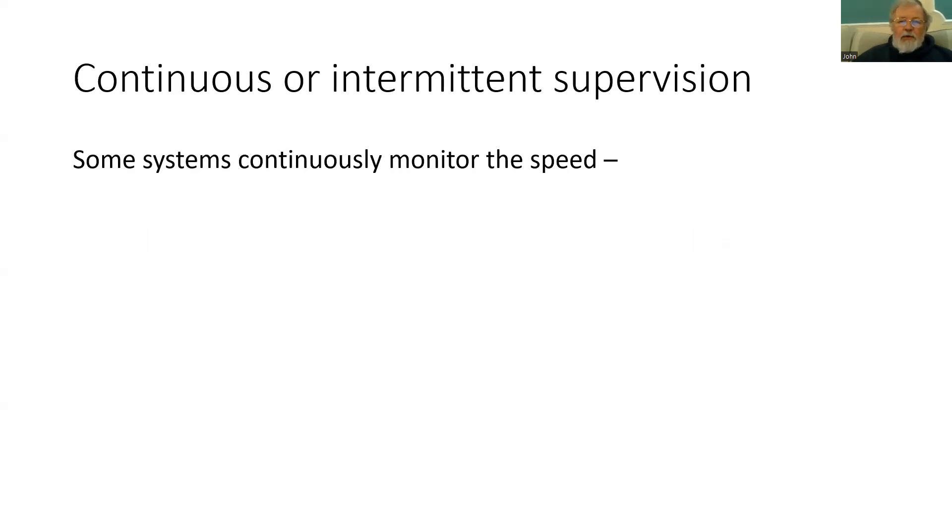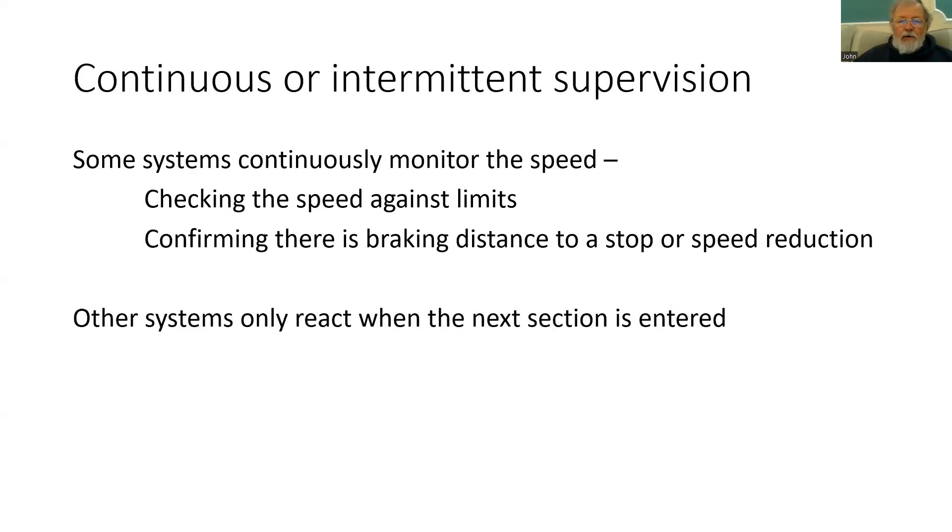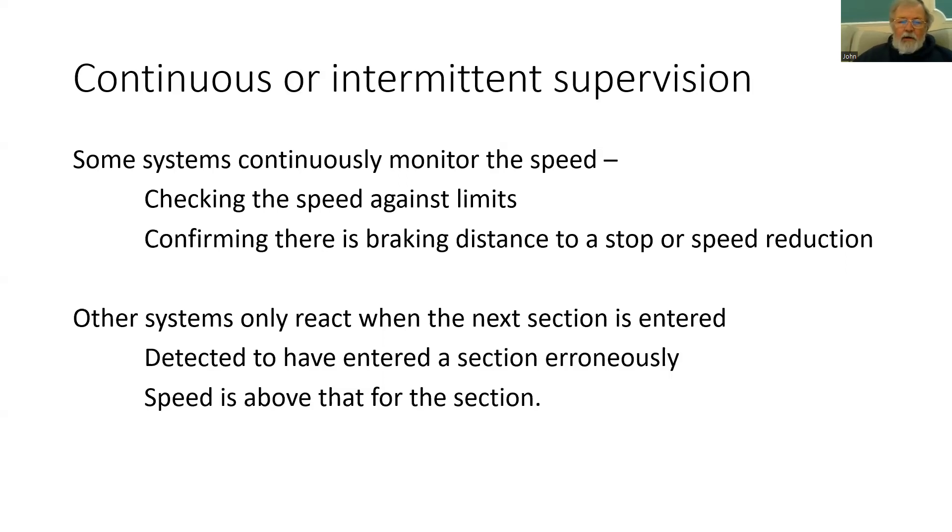The systems that are around can also supervise the train continuously or just intermittently. Some systems do continuously monitor the speed, checking it against the limits and confirming that there is a braking distance to a stop or speed reduction. The aim is to avoid going past the red signal at danger or the danger point by intervening before the train gets to it. However, there are other systems which only react when the next section is entered or a significant speed is exceeded — either for detecting that the section ahead has been entered erroneously, or that the speed is above that for the section.